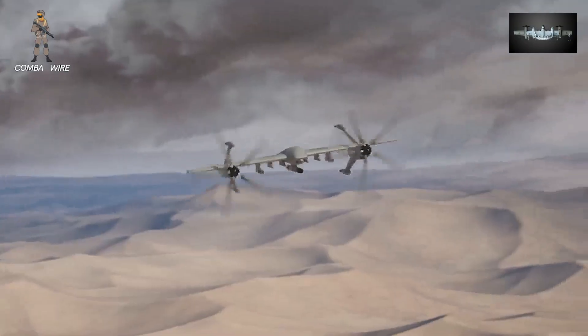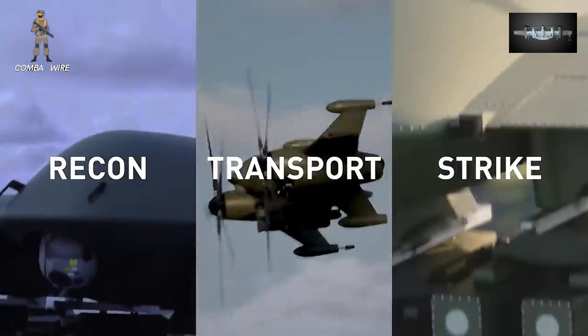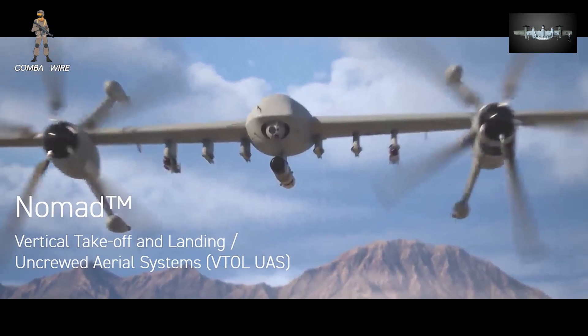The future of combat won't be fought from massive bases or carrier decks. It'll be fought from wherever you can land, refuel, or launch. And the Nomad looks ready to take off.